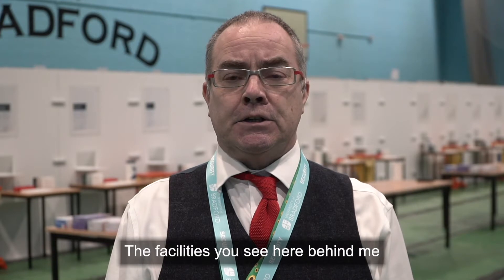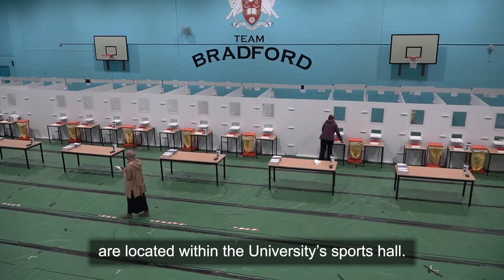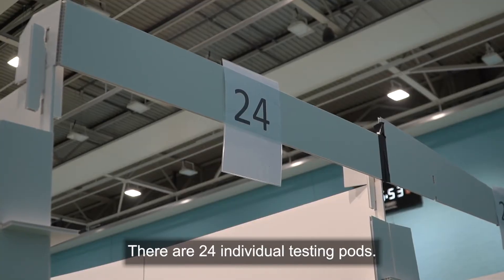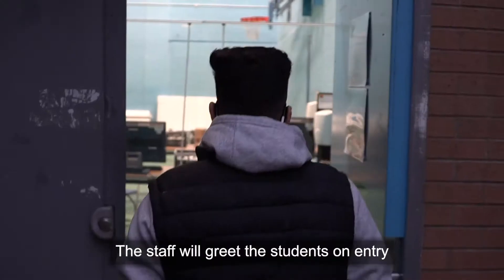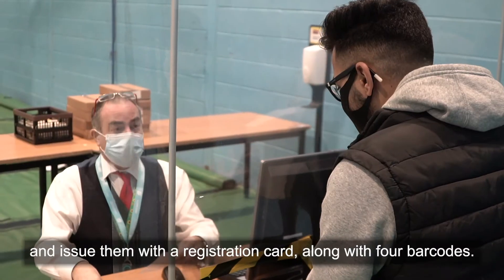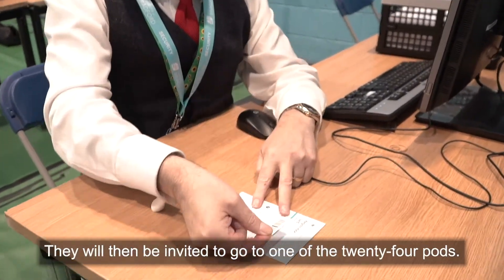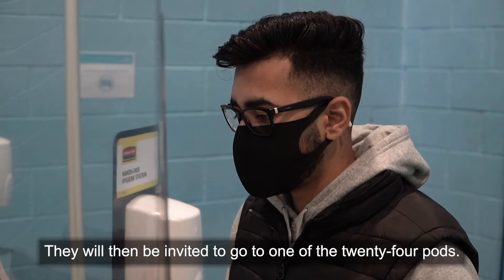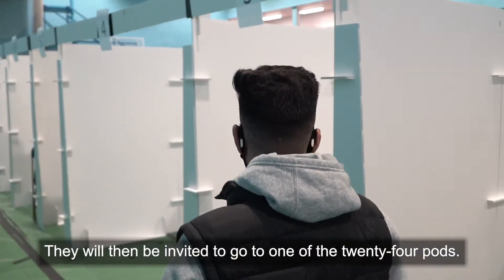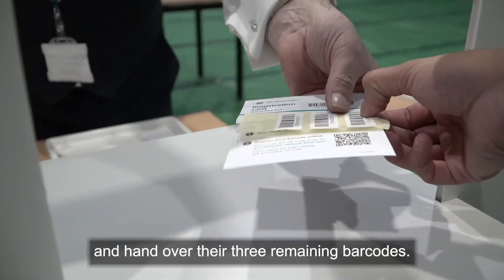The facilities that you see here behind me are located within the university's sports hall. There are 24 individual testing pods. The staff will greet the students on entry and issue them with a registration card along with four barcodes. They will then be invited to go to one of the 24 pods and hand over their three remaining barcodes.